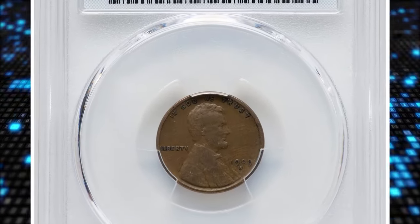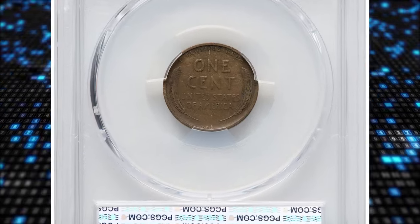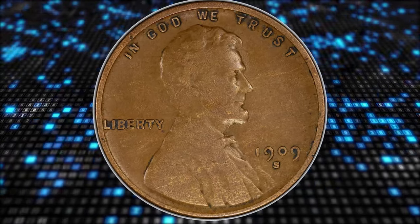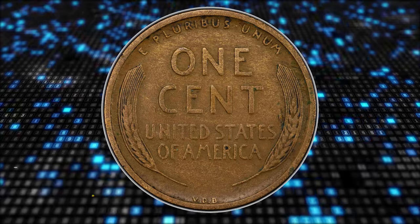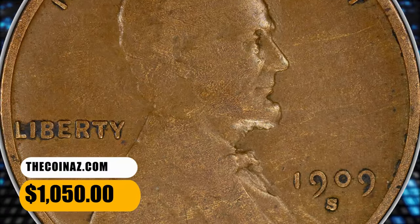Number 6: a circulated, worn and tarnished 1909-S VDB cent, graded as Fine 15 by PCGS. Medium circulation rub is evident on higher points. The visual appeal is diminished because tarnish has accumulated around the lettering and device elements of the coin. It ended up selling for $1,050.